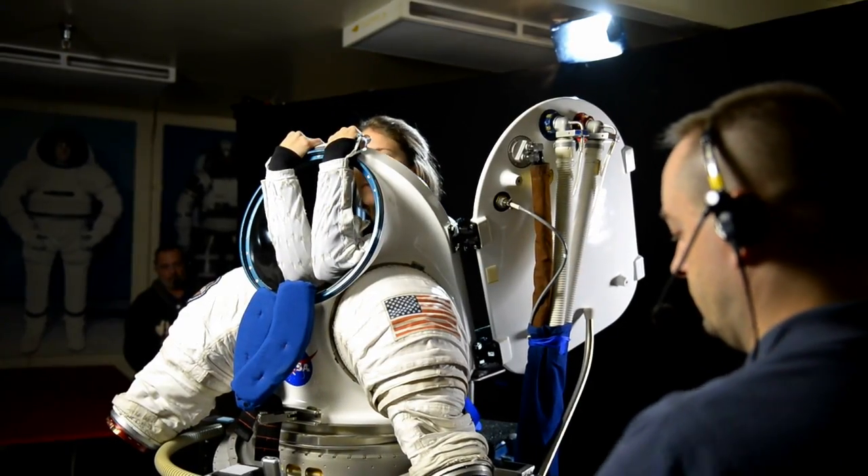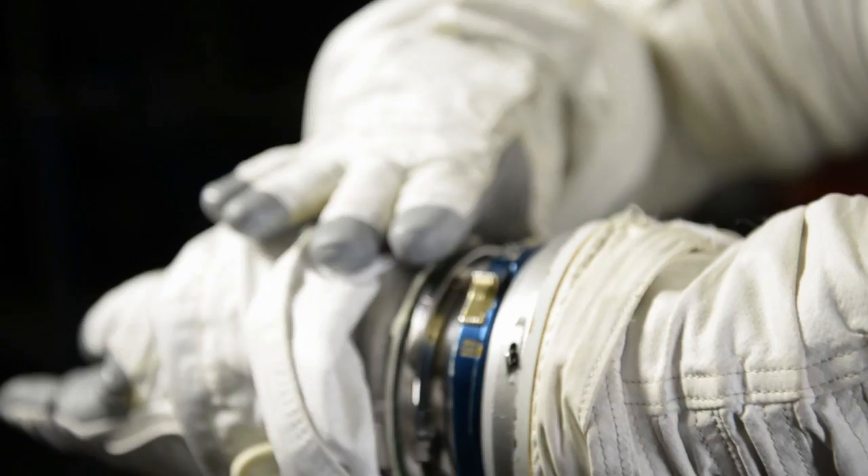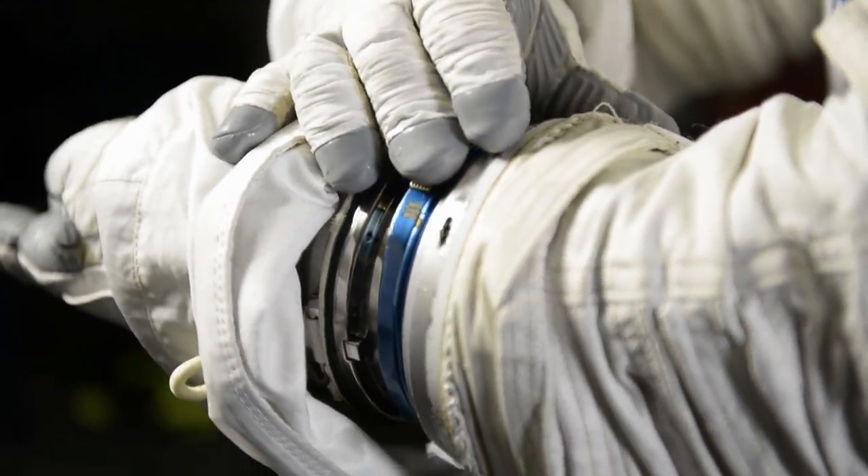But what about future missions? What kind of suit will we need? Will we be walking on a planetary surface? Floating in microgravity? Or both? NASA is already investigating the next generation of space suits, creating a variety of prototypes to prepare astronauts for the journeys ahead.